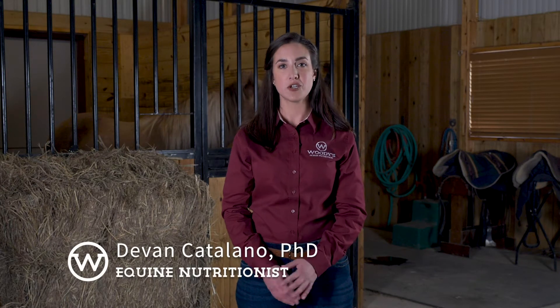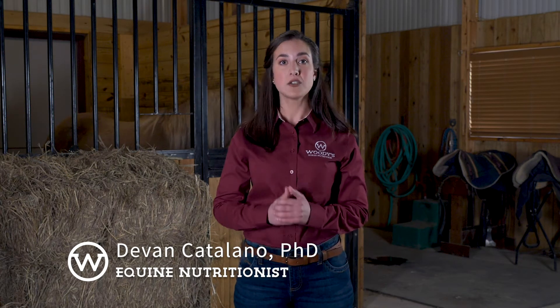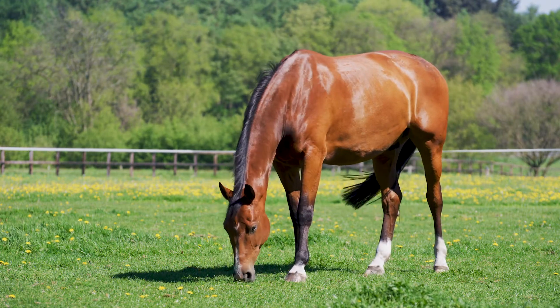Hi, thanks for taking a few minutes to learn about Woody's Senior. I'm Dr. Devin Catalano, Director of Nutrition for Woody's, a family-owned feed company located in North Dakota where we get the country's highest quality ingredients directly from our local farmers. Woody's is one of the top performance horse feed producers in the country, and our newest line of feed and supplements combines a 40-year history in feeding performance horses with the latest in equine nutrition research to create a new generation of feed that offers exceptional benefits to every horse in your barn, including your senior horses.